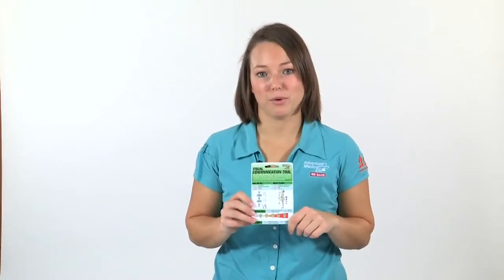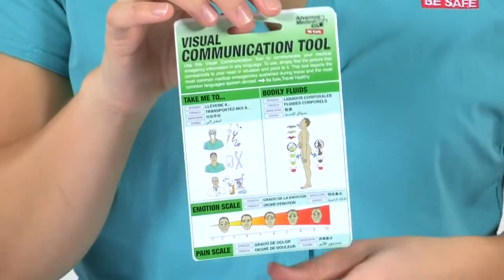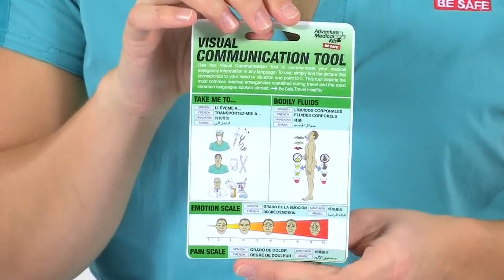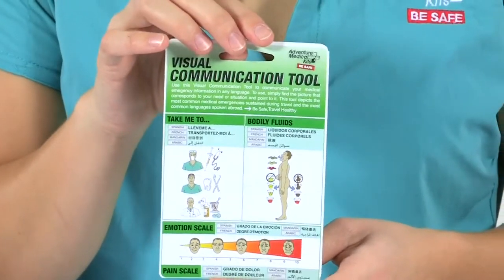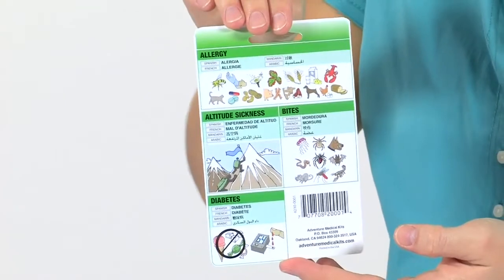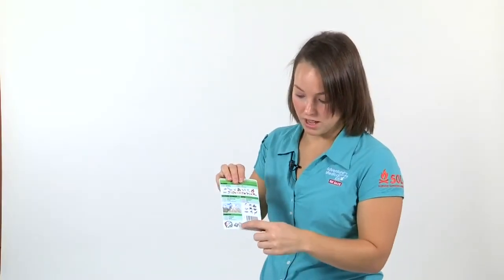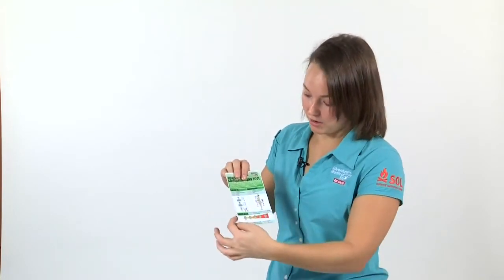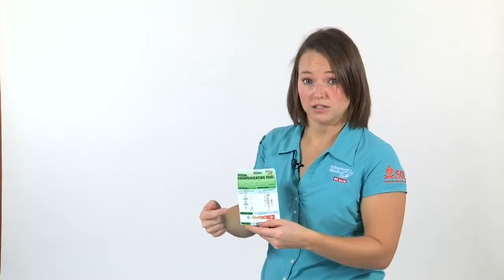My favorite feature of this kit is the visual communication tool. You've probably experienced the frustration of a language barrier at some point. In an emergency situation, it's key to be able to overcome that quickly. This card allows you to do that with helpful medical illustrations to tell a doctor what your symptoms are, your pain levels, whether you have any allergies, if you've encountered any bites or stings, if you've been at high altitude, and whether you're diabetic. There's even an area here in four of the most common languages to direct someone to take you to a doctor.